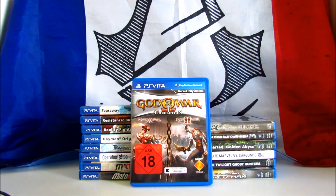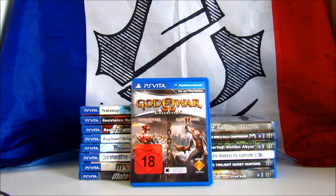God of War Collection. This is a remastered port for the PS Vita of God of War and God of War 2, originally released for the PS2. The collection received positive reviews, scoring 73 on Metacritic. I recently played God of War Ghost of Sparta on my Vita and I can't wait to play these two classic games. I paid 10€ and the price on Amazon is between £20 and $30.